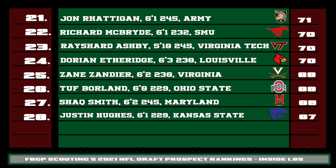Rounding out the rest of our inside linebacker rankings with prospects 21 through 28 — we talked about Radigan already, but how about Richard McBride of SMU? He's very light on his feet, good fluid athleticism for an inside backer, and one who can run both backs and tight ends, and in some situations carry wide receivers down the seam in zone coverage. Just an overall impressive group of linebackers in 2021.